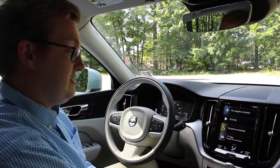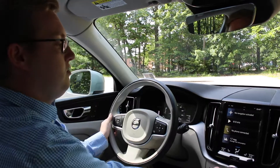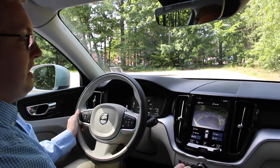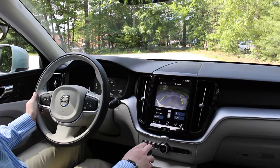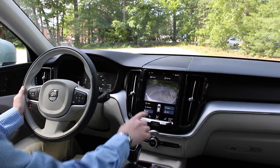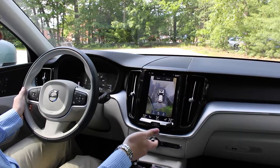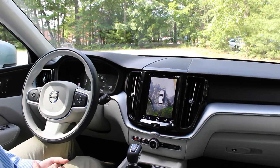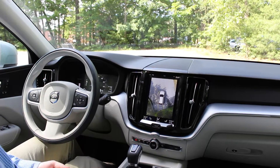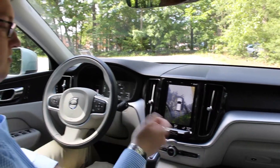Additionally, all the new XC60s come with a backup camera standard. It pops up right here in your center display. This car also has the optional 360-degree surround view camera, so you can actually see everything around you. It uses four cameras all around the vehicle to give you that bird's eye view, making backing up a lot safer and more convenient.